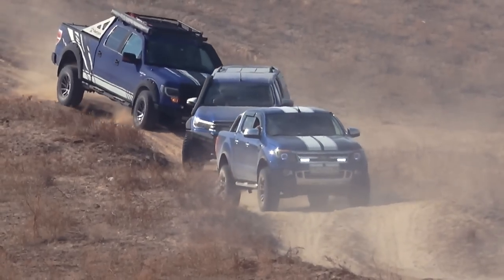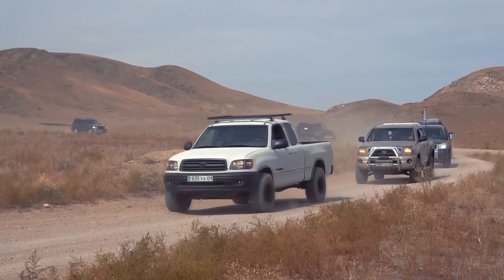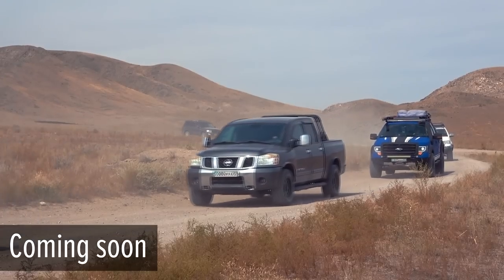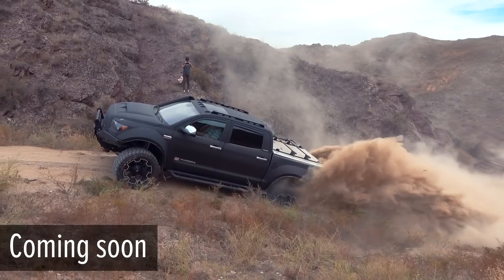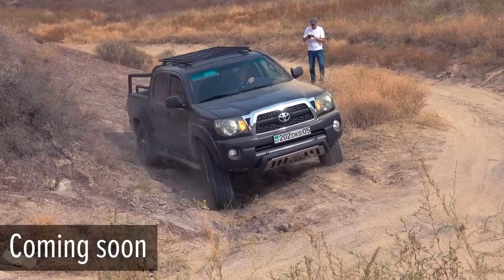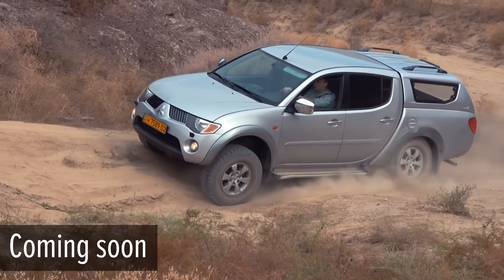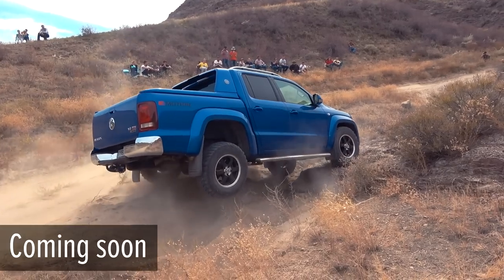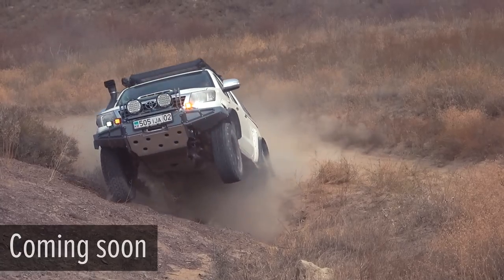And if you haven't subscribed yet, please do, because in the near future I'm going to upload another SUV pickups battle including Toyota Tundra with compressor, Nissan Titan, two types of Toyota Tacoma, Mitsubishi L200, Chinese pickup JAC-T6, and two types of Volkswagen Amarok. Stay tuned.